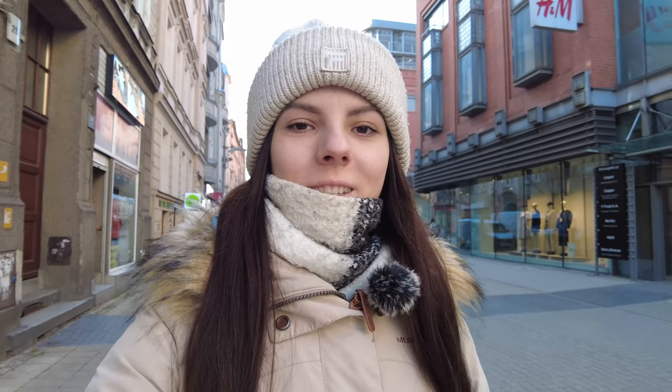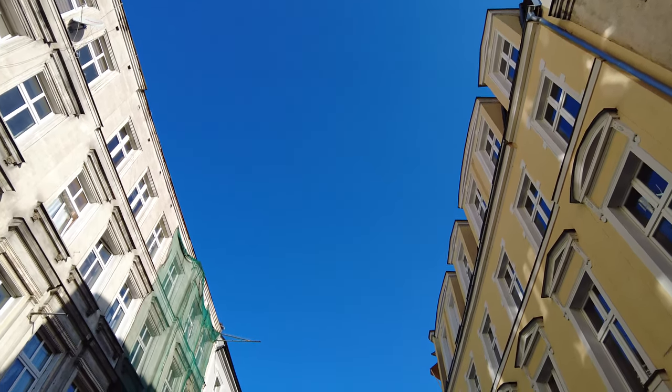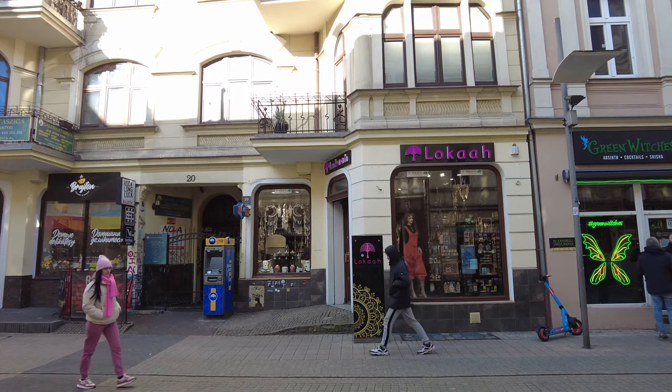Let's start our walk from Stary Browar. From here begins a beautiful street, Półwiejska, which heads toward the center of the old town. I like this street immediately because here you can already feel the atmosphere of Poznań — go to different stores, explore every house, and observe people.